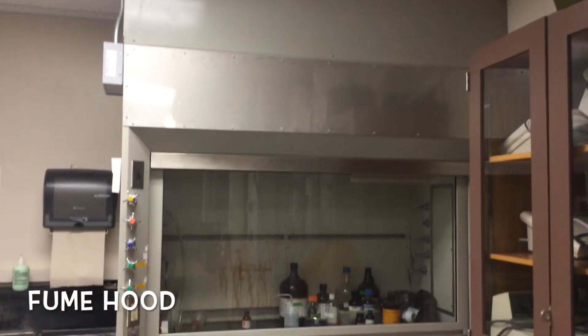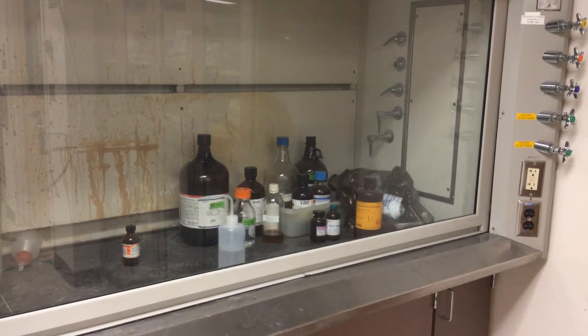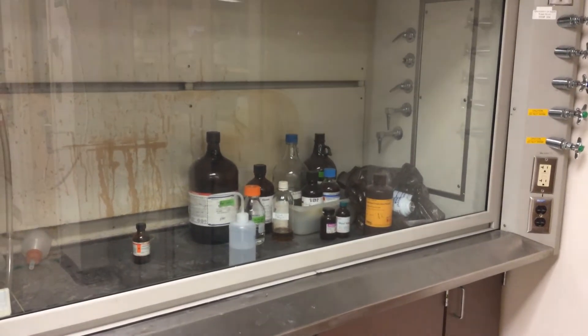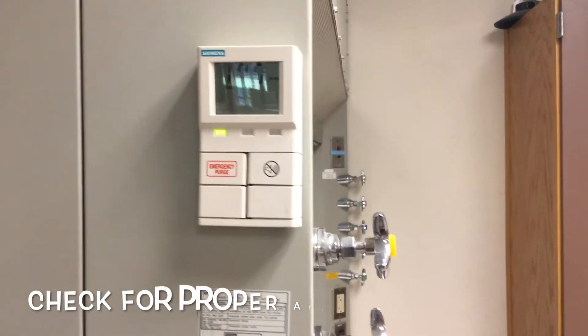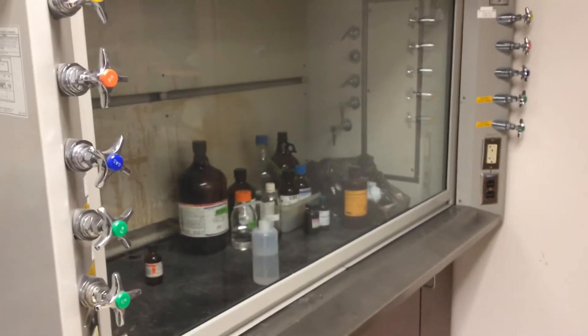Fume hoods are located in most lab spaces. These are used when working with toxic and volatile chemicals. Check for airflow by holding a tissue next to the opening. The flow should be running inwards.